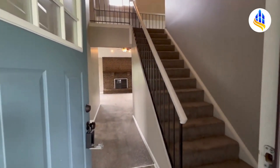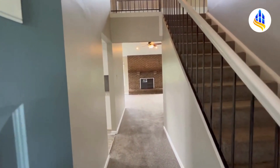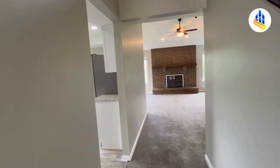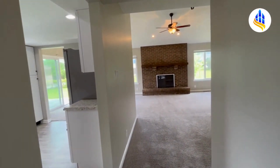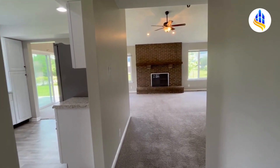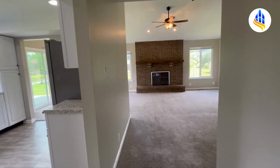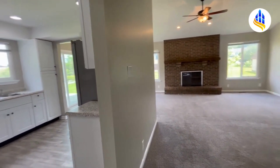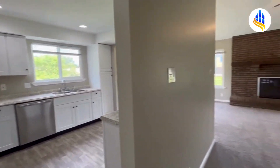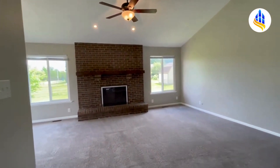There's a balcony that overlooks this beautiful great room. Just past the front entry is a door to the left — that is the two-car attached garage. So if you were to park there after shopping, dining, or being at work, you enter from the garage right here by the front door. The kitchen is over here to the left.